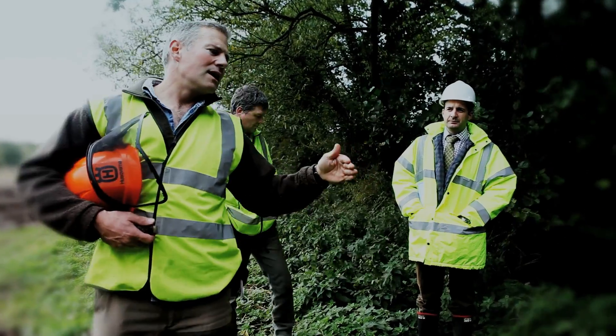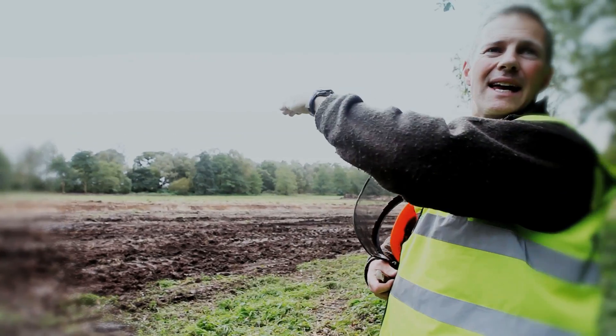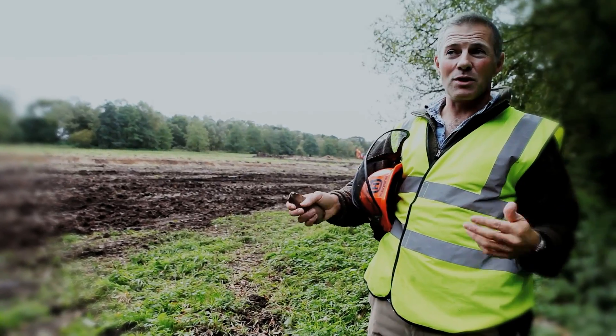What we've done is we've dug a new channel which has got a sinuous line to put it back in the middle of the floodplain. So what that means is when it floods, water will go onto the floodplain, which is what's supposed to happen.